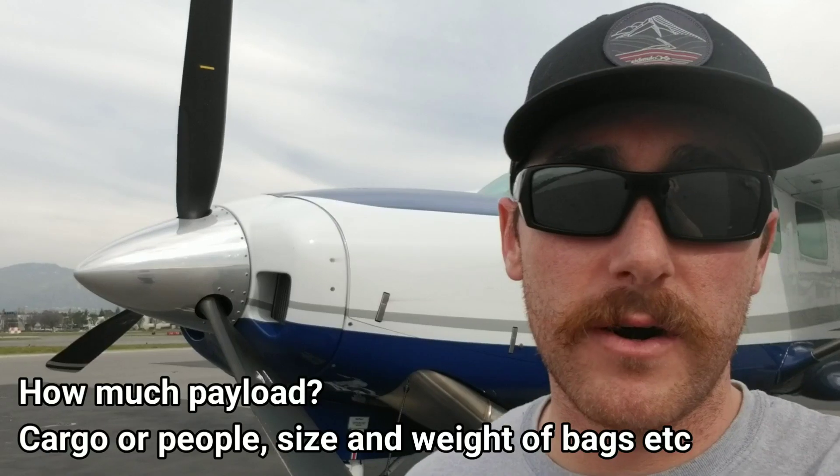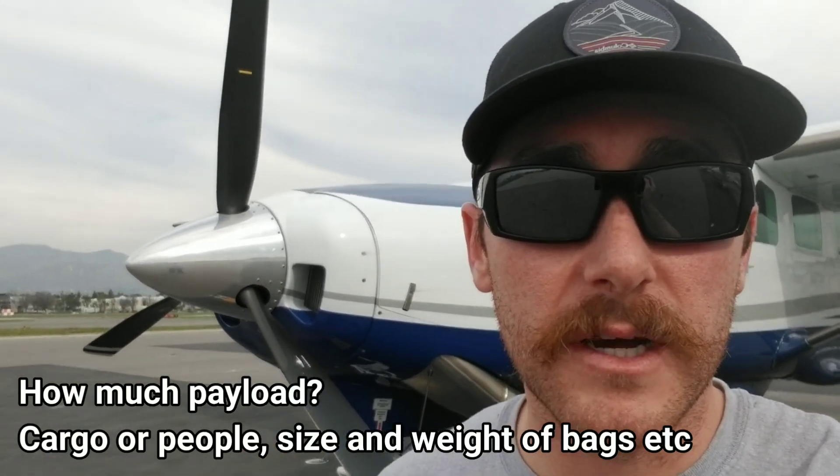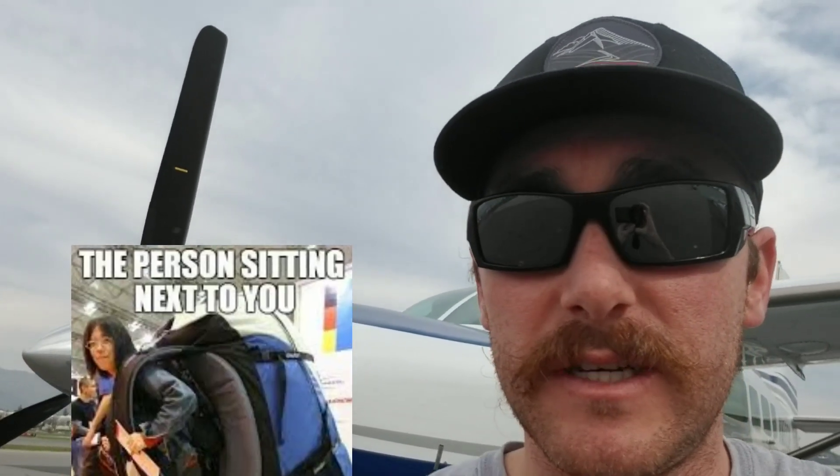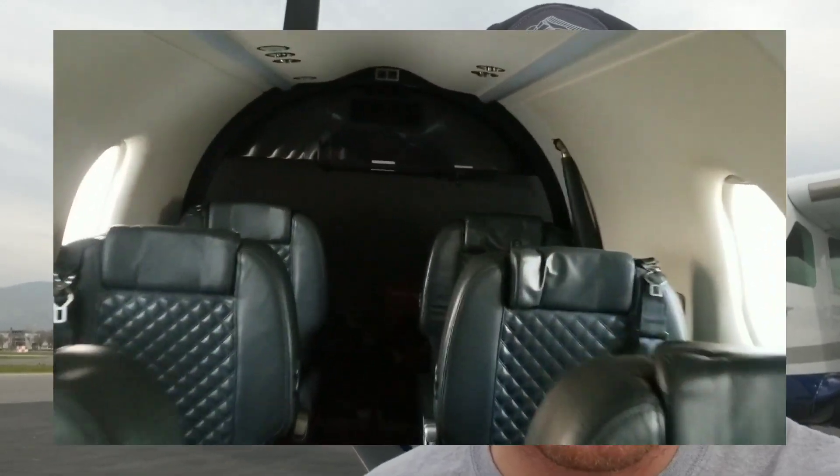But if you're trying to determine which plane is better — the Caravan or the Pilatus PC-12 — what you're hauling really matters. Because the problem with the Pilatus comes down to the baggage. How much baggage can you fit in a Pilatus PC-12? Not very much. You can't really cube luggage in a way that you can with the Caravan.